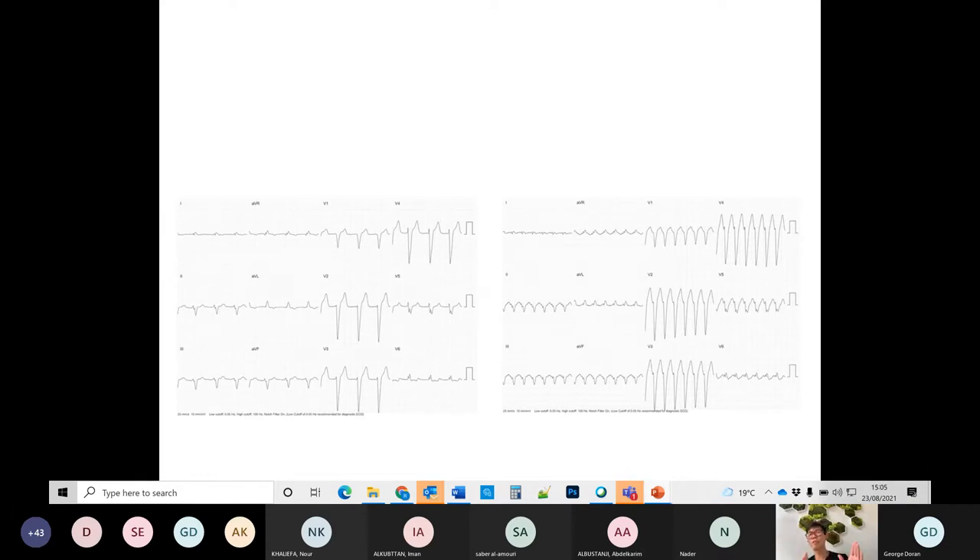If the tachycardia ECG is identical to the sinus ECG, and the patient is very well sitting there looking normal, then what you're most likely dealing with is SVT with aberrancy — or SVT with bundle branch block. The QRS complex looks exactly identical between sinus rhythm and tachycardia, and that is a very big clue.